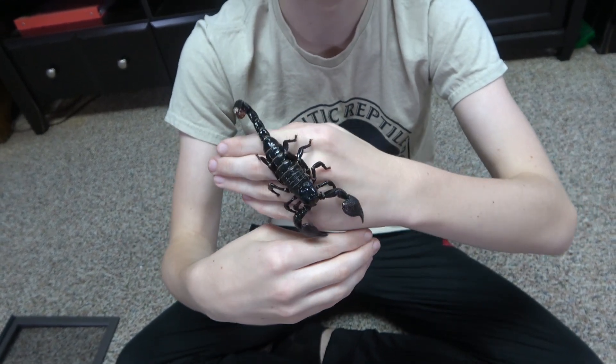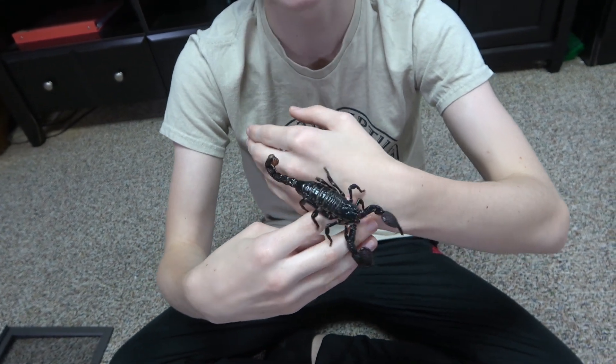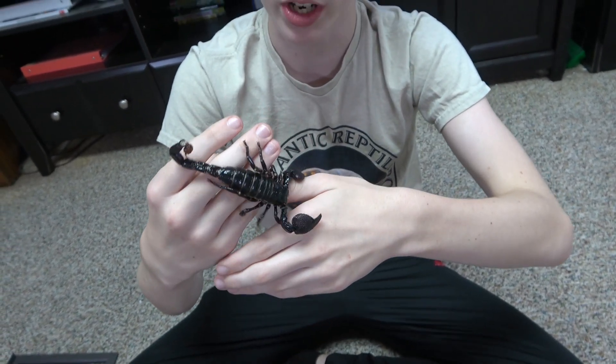In the future, I will do a video on how to tell the difference between an Emperor Scorpion and the Asian Forest Scorpion, so you don't get blinded by the dark side.